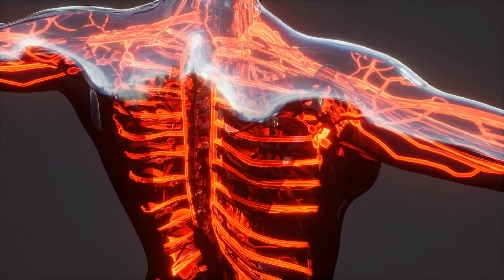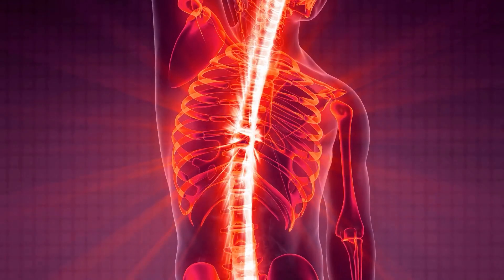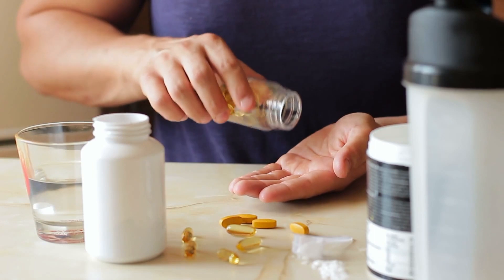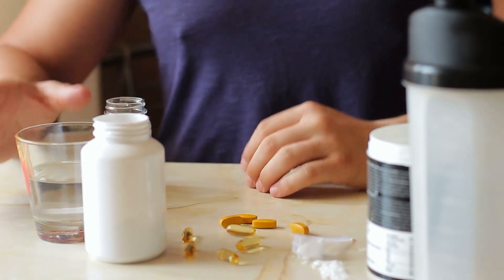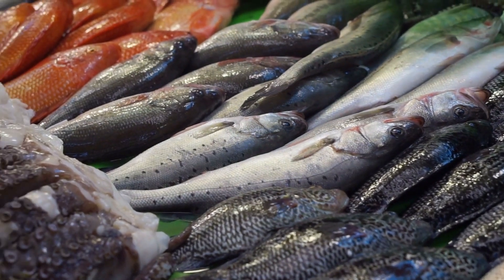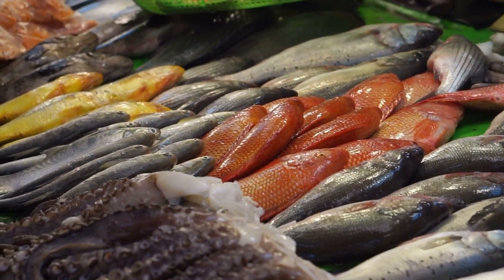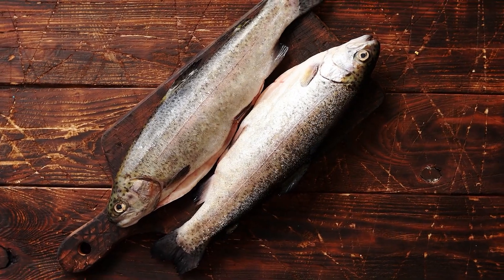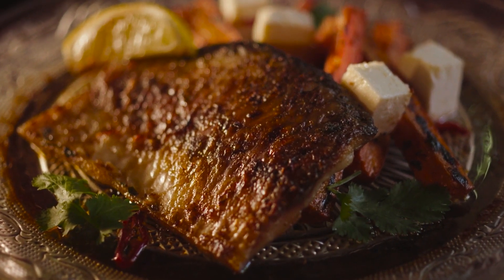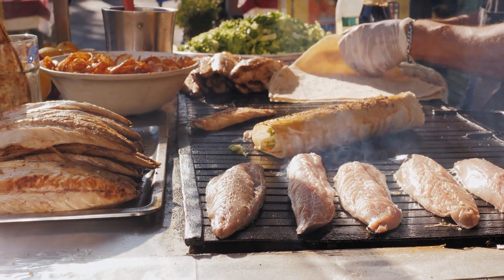Omega-3 fatty acids work by reducing inflammation in the blood vessels and thinning the blood. This leads to less clotting and blockage, which in turn helps the blood circulate more freely to all parts of the body, including the legs and feet. Moreover, omega-3 fatty acids also help to lower blood pressure and reduce triglyceride levels, further promoting healthy blood circulation. The American Heart Association recommends consuming at least two servings of fatty fish per week — about 3.5 ounces cooked or about three-quarters cup of flaked fish. To preserve the beneficial omega-3s, it's best to bake or grill your fish rather than frying.